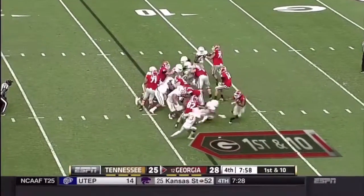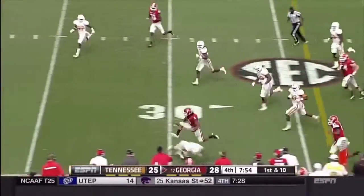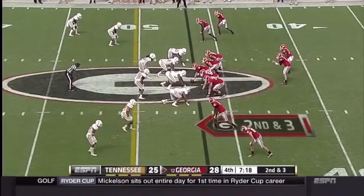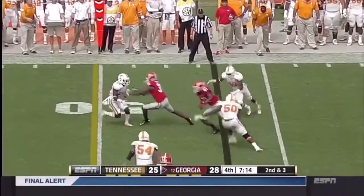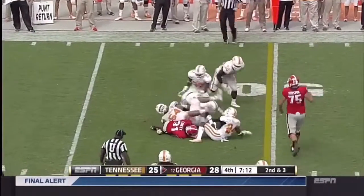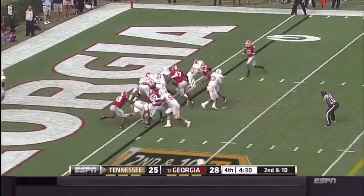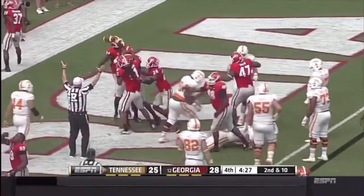Hit on the helmet of a defender. Here's Gurley and he's able to shift tacklers — Gurley loose, he hurdles a defender and dives. Mason throws the wide receiver screen and Reggie Davis able to break a tackle. They fall with the ball in the end zone, it's loose on the ground — Georgia's got it, touchdown!